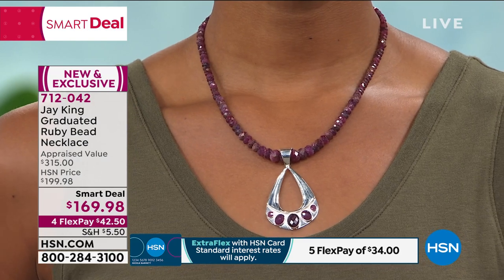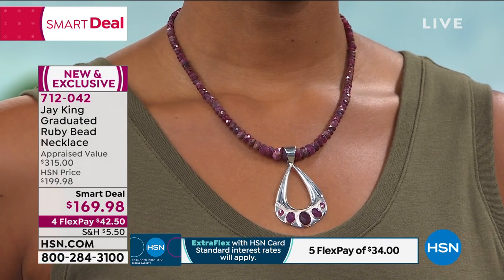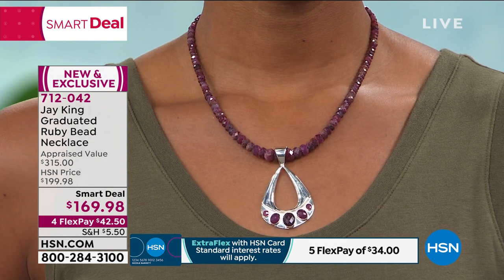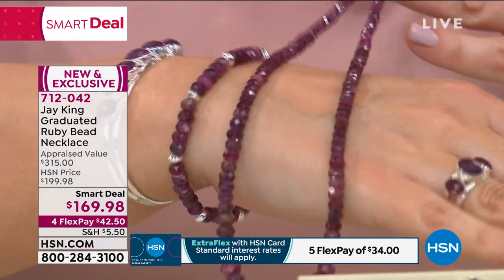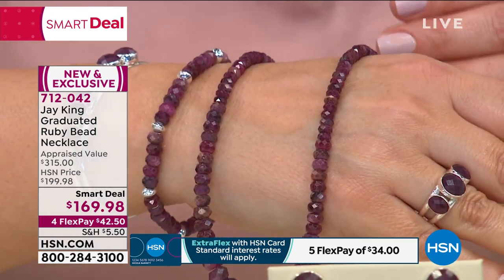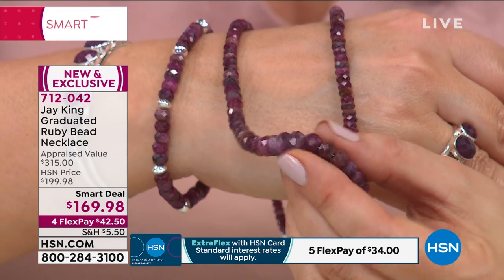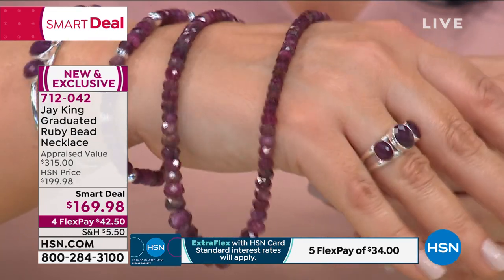I was amazed that we were able to offer this at the value we're doing it, but this was a long process. It was supposed to be the July Today's Special but unfortunately we weren't able to pull it together in time. I bet you didn't wake up today saying 'I think I'll treat myself to an 18-inch strand of genuine natural rubies from this far-away idyllic location.' Look at that deep cherry red — that's what you want. All natural color, all faceted — it looks electric.